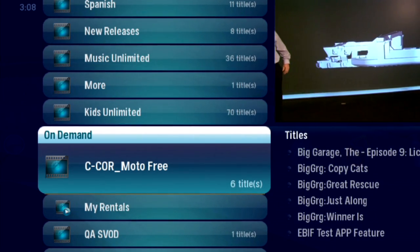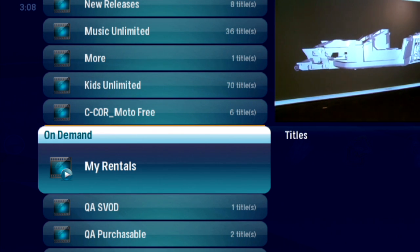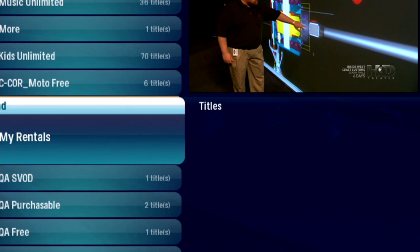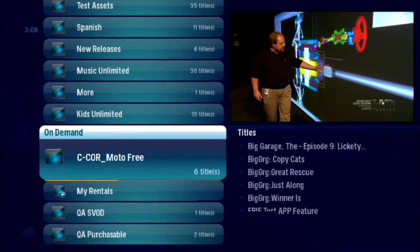The vertical list has promotional video folders, as well as a My Rentals folder where current rentals are stored. No current rentals, so scroll through the options.